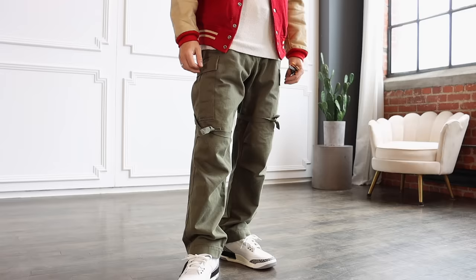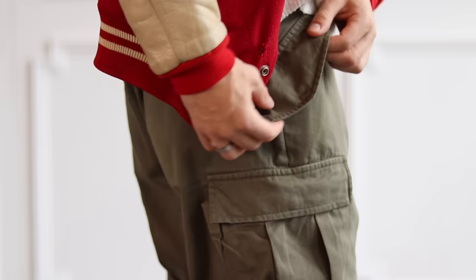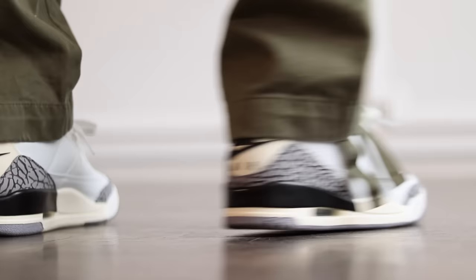The pants are easily one of my favorite pairs of all time. These are the M65 cargos from Alpha Industries. The details are amazing — the straps along the thighs, the cargo pockets, and the snap side pockets are essential. I love these so much I grabbed another color, which you'll see in the next fit.